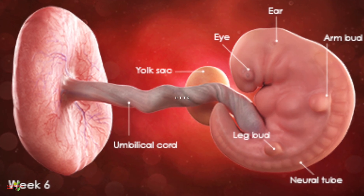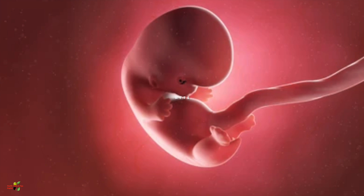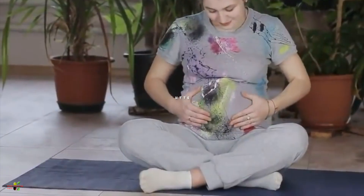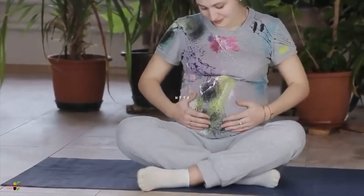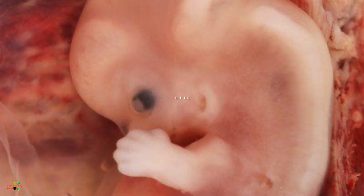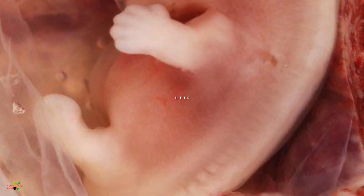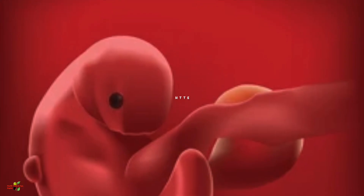The baby is very small but is starting to move very slowly. The movement is so minimal that it cannot in any case be felt by the pregnant woman, because the baby is so small and not yet powerful enough for noticeable movement.